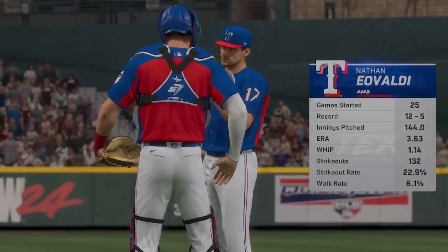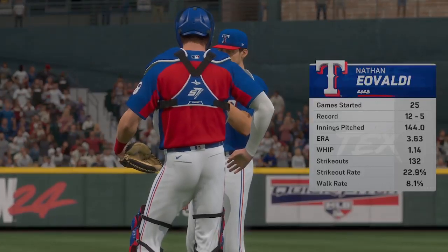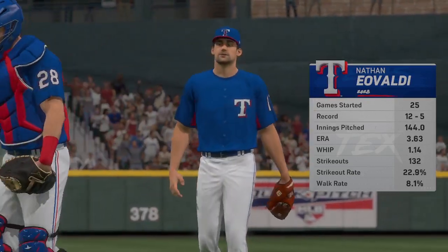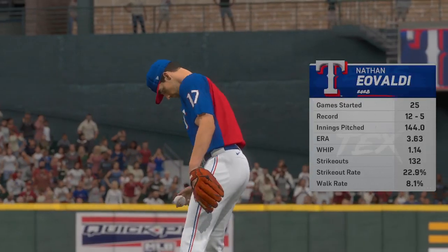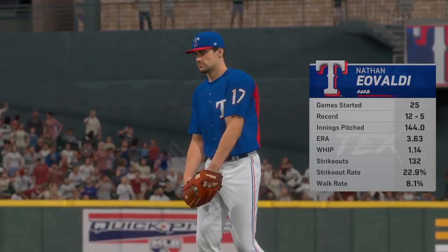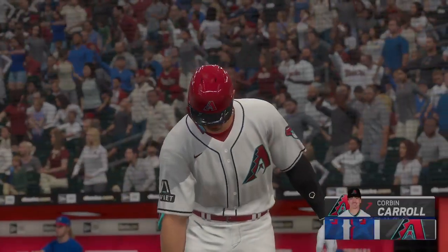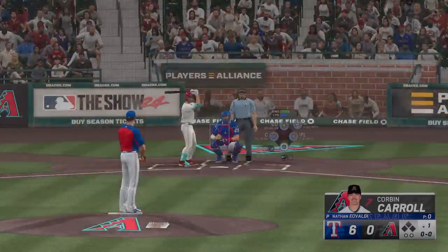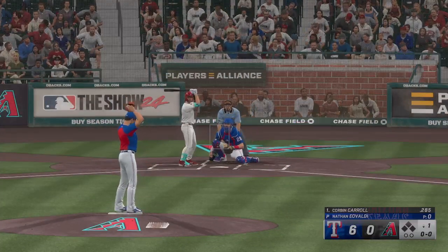In the desert, today's starter is Nathan Eovaldi. Anytime you have five pitches to work with on the mound, that repertoire can be a real weapon in terms of keeping hitters off balance. I'll be looking to see if he has a feel for all of those pitches, or if he can only get one or two over in the strike zone. It's tough to command all those pitches, but if he can, he is going to be very tough for the opponent today.